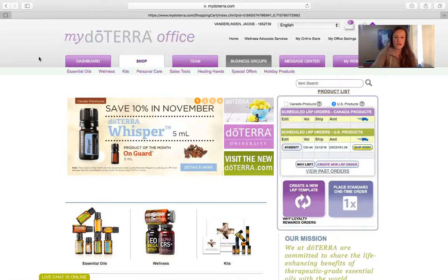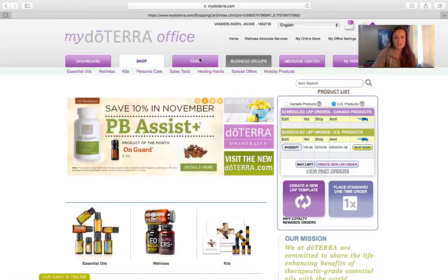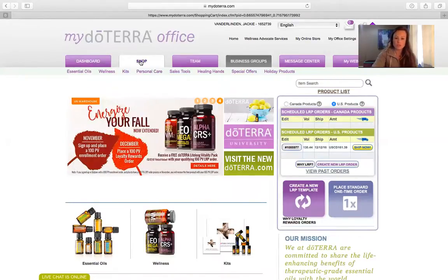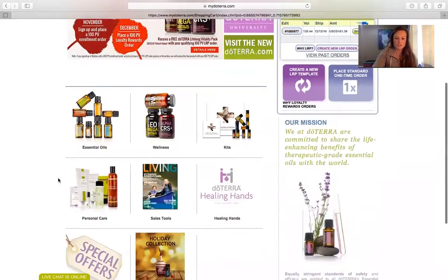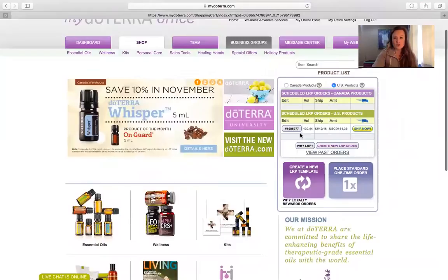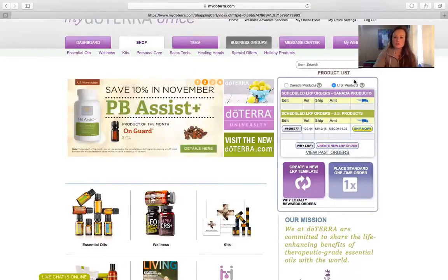I have a few extra tabs here. If you're a wholesale customer, you're not going to see a lot of these extra tabs — the dashboards and team — that's more on the business end. If you've enrolled as a wellness advocate, you will also have these tabs. Today I'm just going to go through the shop tab. You can also toggle, for us in Canada, between U.S. products and Canada products.